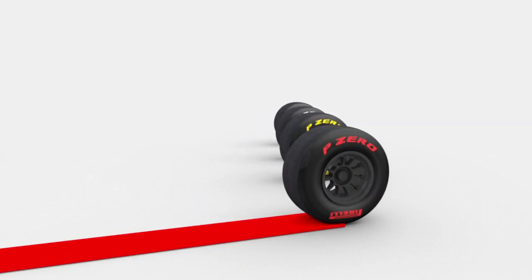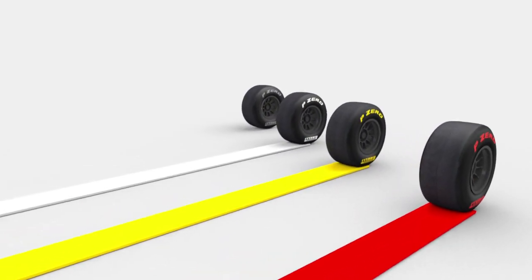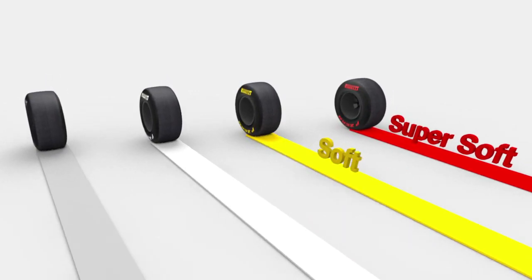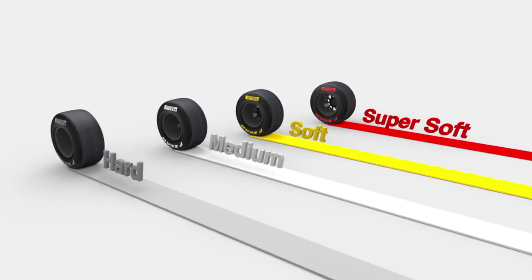The Super Soft has been assigned the color red. The Soft Compound is identified by a yellow colored tire. Medium is identified by white writing. Hard Compound has a silver color.